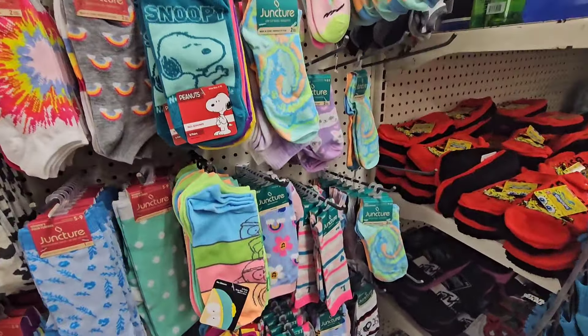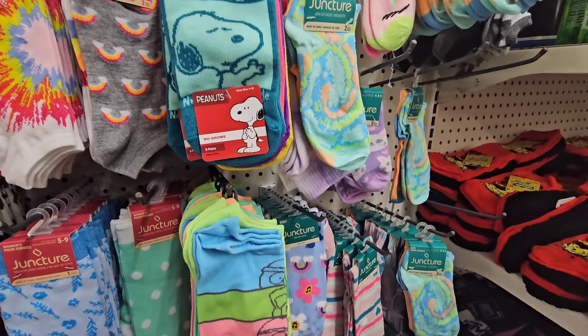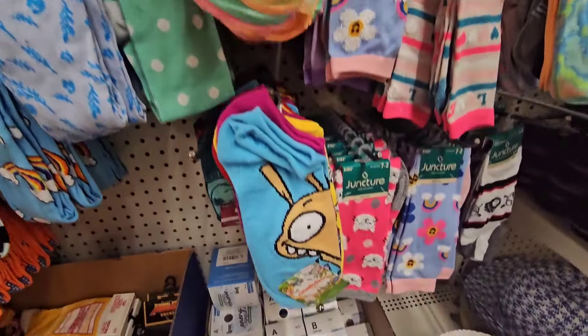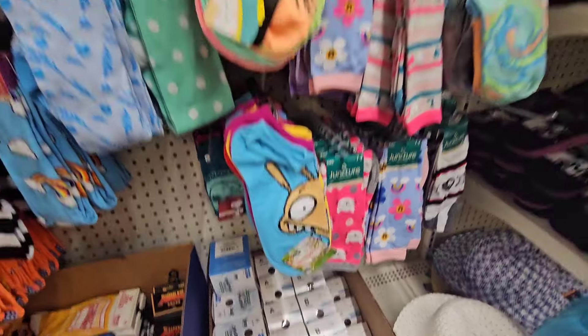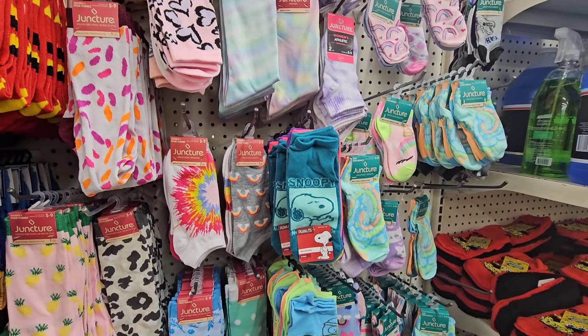For the kids, I'm seeing a multi-pack of Snoopy socks with five pairs, then South Park five pairs, and then Nickelodeon five pairs. The socks just won't stop — be on the lookout.